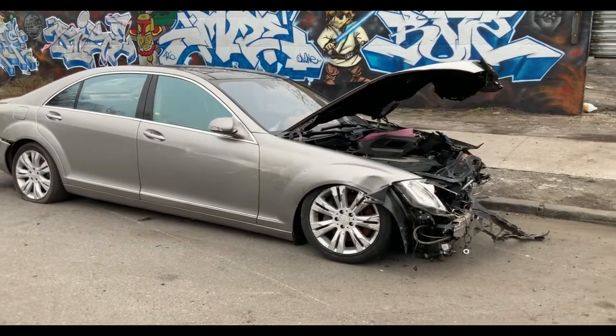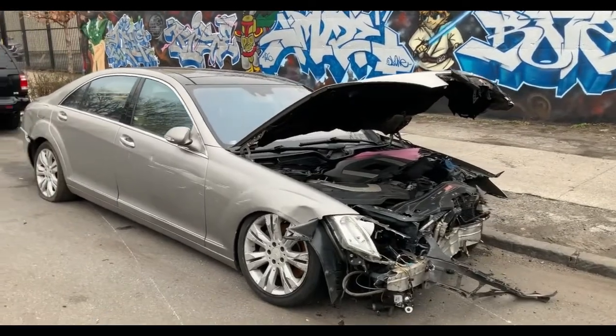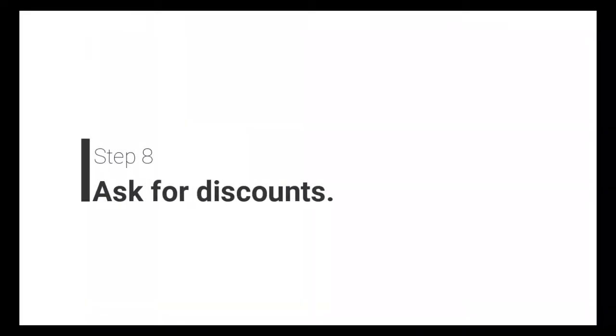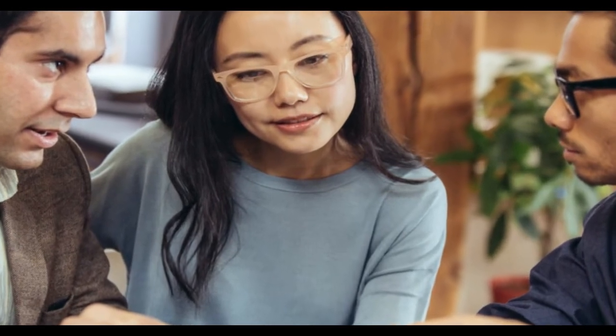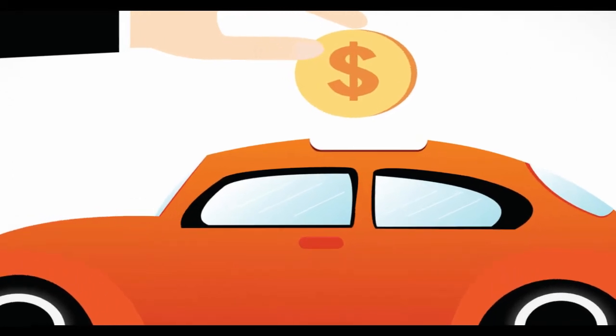The seventh step is to opt for a lower risk vehicle. Some vehicles are more likely to either be in an accident or be stolen. If you own such a vehicle, you can expect to pay higher insurance premiums. The eighth step is to ask for discounts. You may qualify for discounts of which you may not be aware. For example, if you are over 50 or 55 years of age and have a clean driving record, you may qualify for a discount. Ask your provider about these discounts.